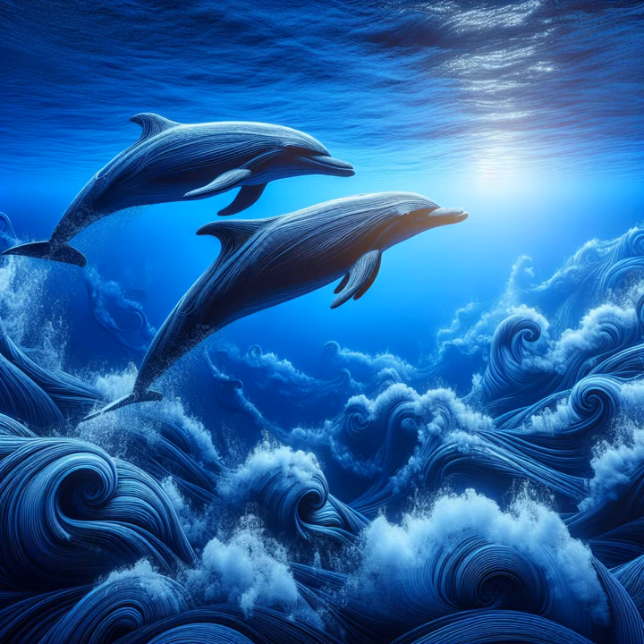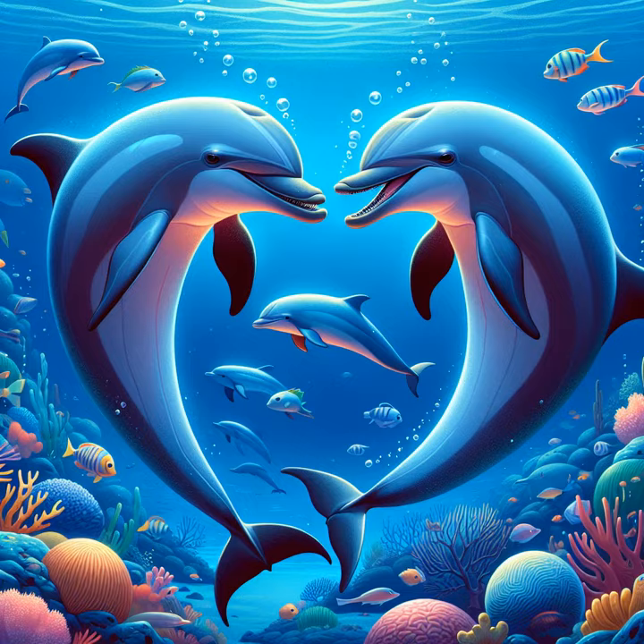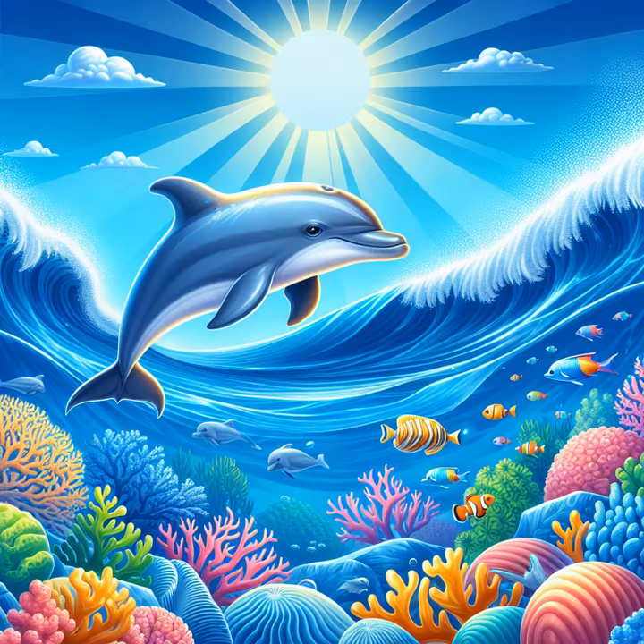Unlike you and me, who use words and letters, dolphins communicate in a very special way. They use a symphony of clicks, whistles, and body language to talk to each other. Just like you might call your friend by their name, dolphins have names for each other, too. They create unique whistle sounds that stand for their names, so when one dolphin wants to call another, they simply sing their name song through the water.